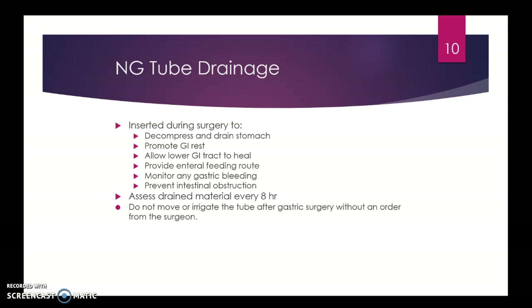NG tube drainage: you might place an NG to decompress and drain the stomach of air or hydrochloric acid, promoting GI rest and allowing the GI tract to heal. You can also provide enteral feeding or medications through it. Monitor for gastric bleeding or signs of irritation. Assess that drainage material at minimum every eight hours — doing it more frequently in real time with modern EMRs is better. If the NG tube falls out, especially after gastric or esophageal surgery, notify the physician, because you don't want to pass it through new sutures and wreck the surgery.